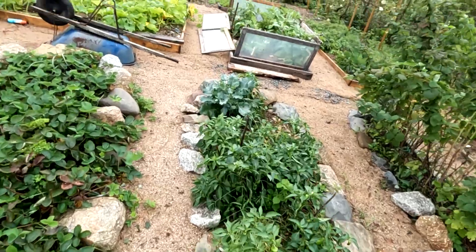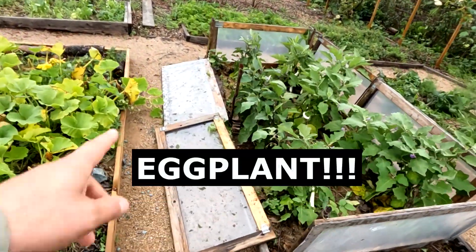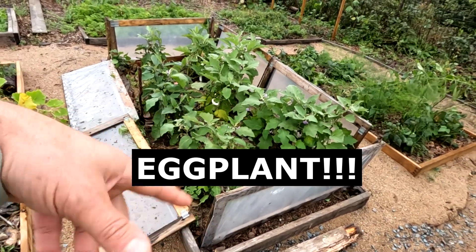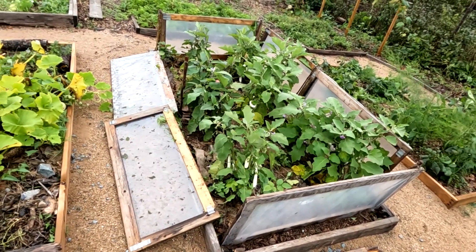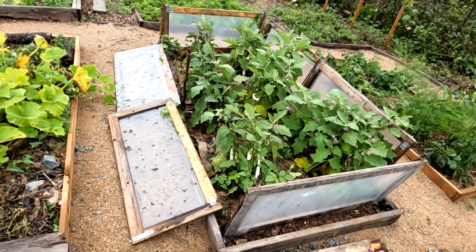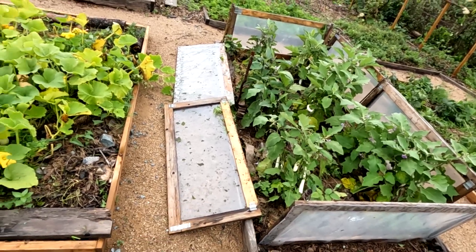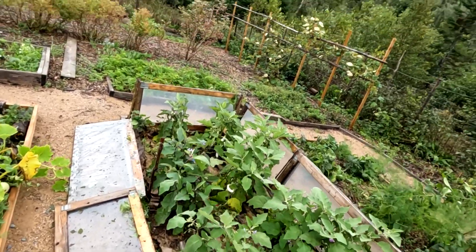Over here my bean walls — those got knocked down. I mean, they held up pretty good but they got knocked down. I'll have to tie those back on with a little bit of rope, but not bad. It could have been a lot worse — they could have flown and hit the house.